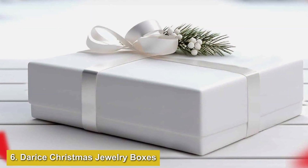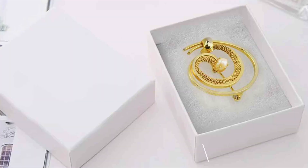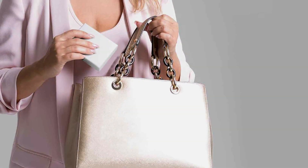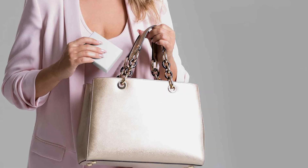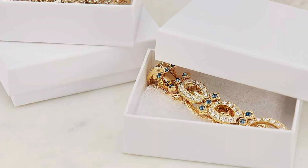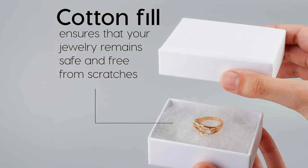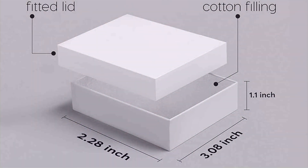Number 6: Derese Christmas Jewelry Boxes, White, 3.5x3.5x7-8 inches, 6-pack. Our sixth pick is the Derese Christmas Jewelry Boxes, a set of six white jewelry boxes that are perfect for holiday gifting or everyday use. Measuring 3.5x3.5x7-8 inches, these compact boxes are ideal for storing earrings, rings, and other small accessories. The simple white design makes them versatile and suitable for any occasion, and each box is lined with a soft material to protect your jewelry from scratches and tarnish. The compact size and classic design make these boxes perfect for gift-giving or organizing small jewelry collections. Whether you're preparing for the holidays or just need extra storage space, these boxes offer a convenient and stylish way to keep your jewelry organized.